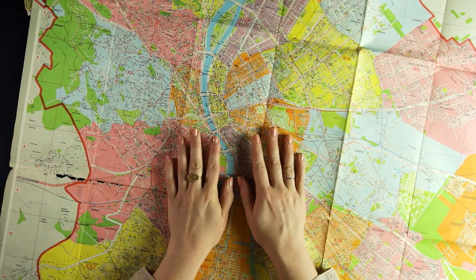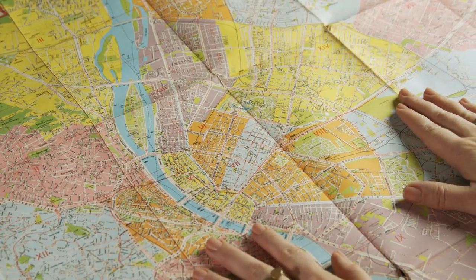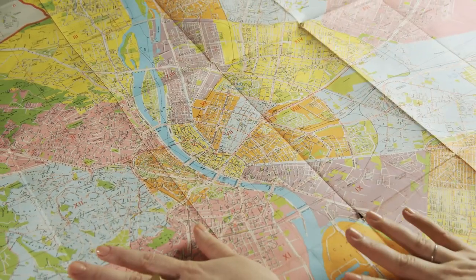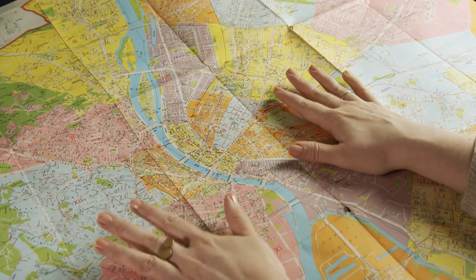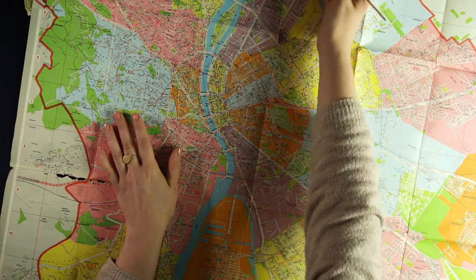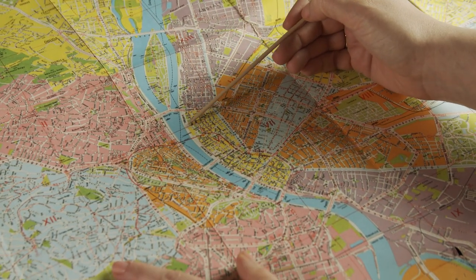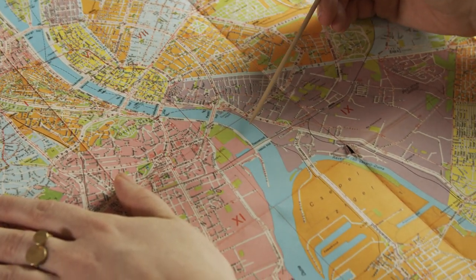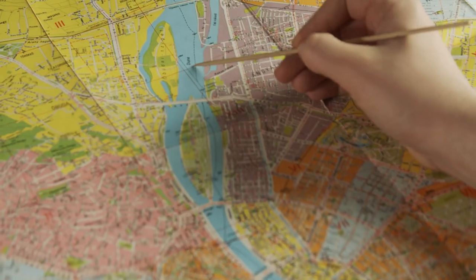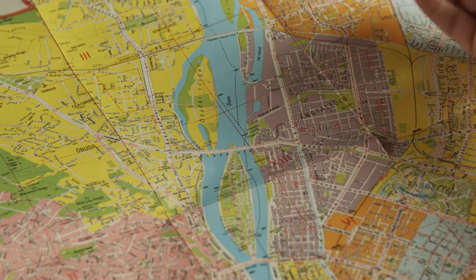This was probably really used to find your way, maybe by car, if you were traveling through. And I think it's a really nice colorful illustration — it's rare to see a map that's designed like this. Again, through the center we have the river all the way through. It says Duna, which is the Danube, and we have a number of islands in the Danube.